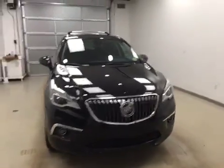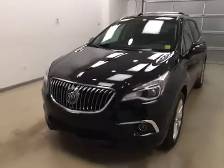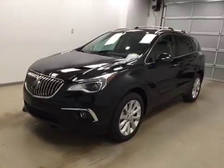Once again, this is stock number 171899 on a 2016 Buick Envision Premium, and our exterior color is ebony twilight. We'll be right back.